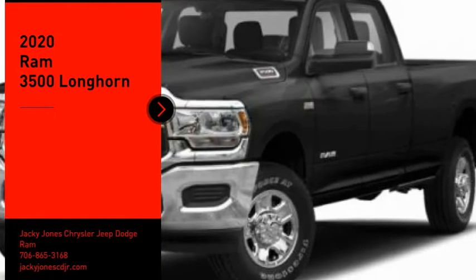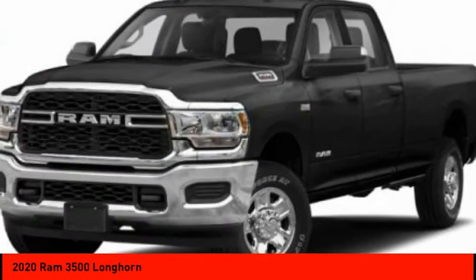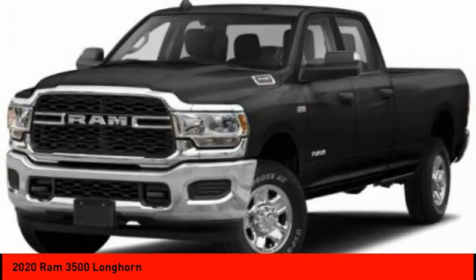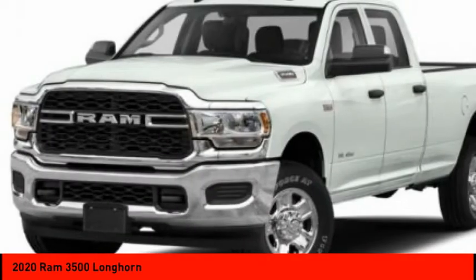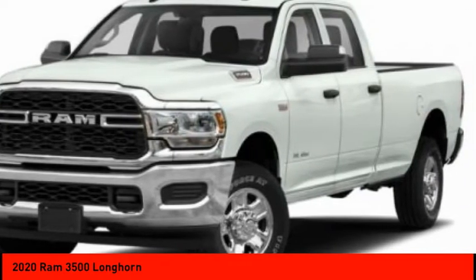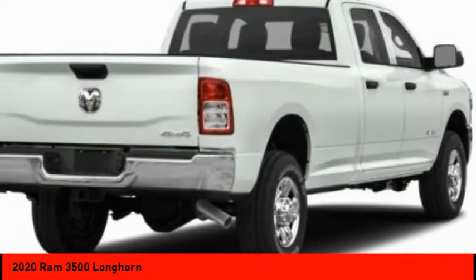Take a ride in the 2020 Ram 3500. Ram 3500 is a solid option for truck buyers in need of hauling capacity and serious towing. With names like Hemi and Cummins under the hood, there is plenty of muscle to back it up. Here are some of this vehicle's great options.